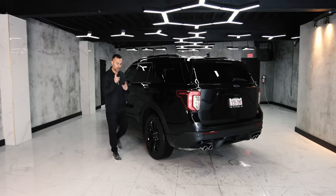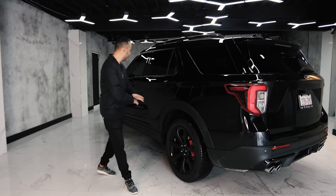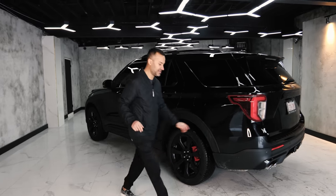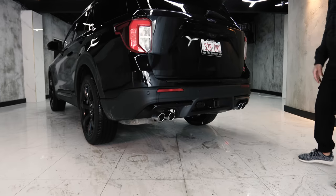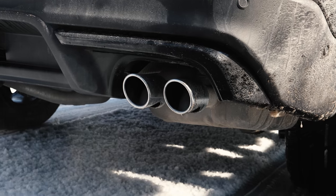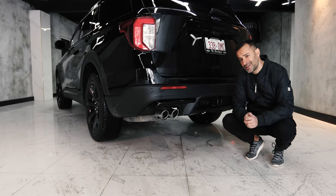Two things I'm not a fan of: one, these lug nuts should be black — they should not be silver. It's a full blacked-out package. And secondly, these exhausts — they look like real exhaust tips but they actually point down, which is generally done because of carbon buildup. They don't actually want to have black around these exhaust tips when they get old.